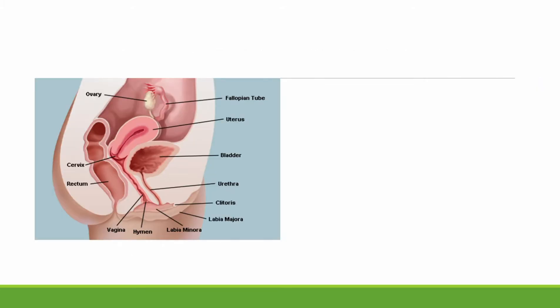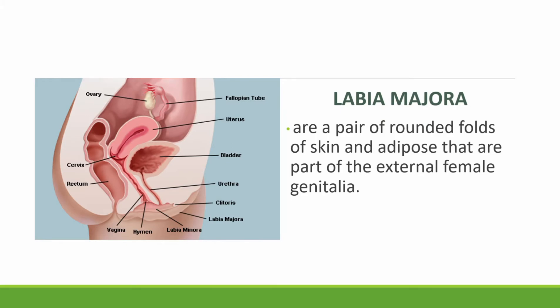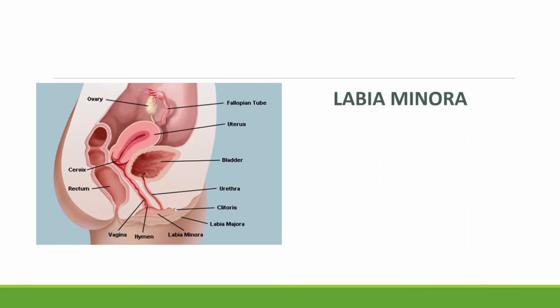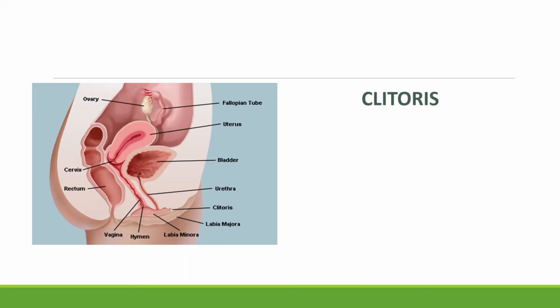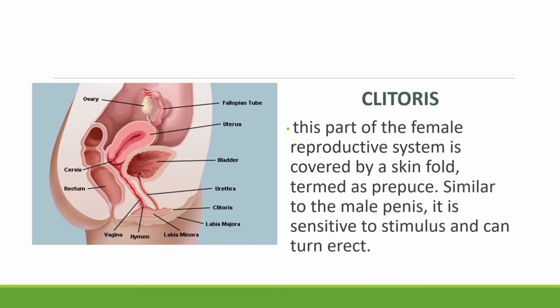Let's discuss the different parts and functions of the female reproductive system, starting with the external parts. First, we have the labia majora, a pair of rounded folds of skin and adipose tissue that are part of the external female genitalia. We have the labia minora, also known as vaginal lips or small lips, which are two skin flaps on either side of the female vaginal opening in the vulva. This part of the female reproductive system is covered by a skin fold termed the prepuce. Similar to the male penis, it is sensitive to stimulus and can turn erect.